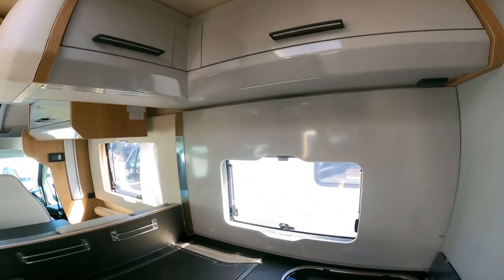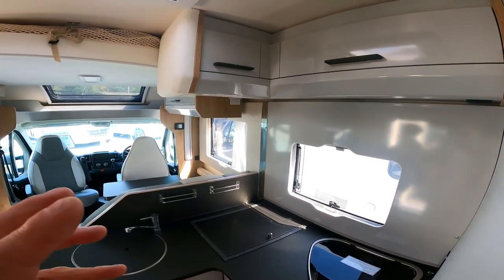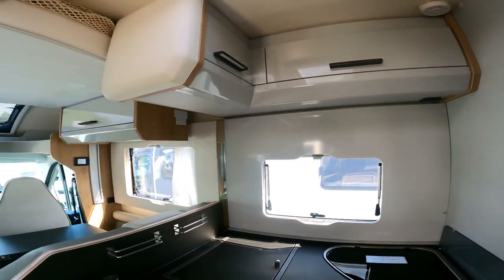Three-ring burner and some little cupboards up above. I'm just checking out the storage options here — it's a bit more minimal.